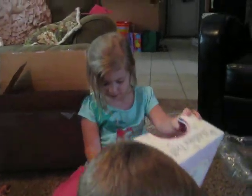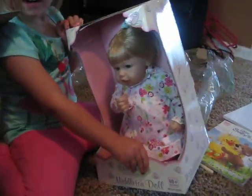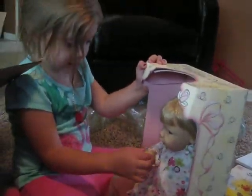You like it, Dad? Can we open it? Yeah. You want me to help you? Yeah. Alright. She has flowers. She has flowers? Yeah. That's so cute.